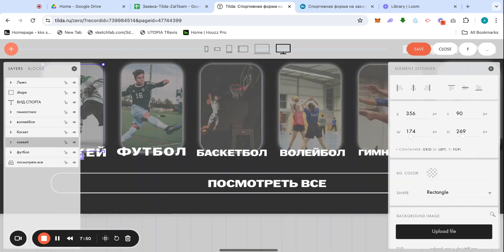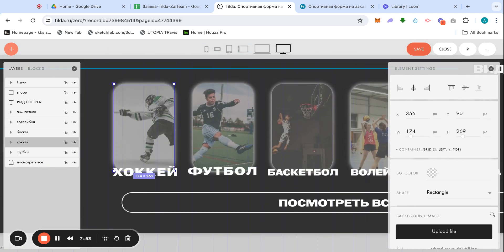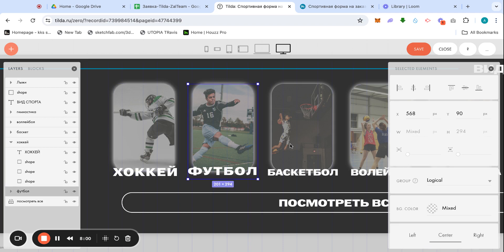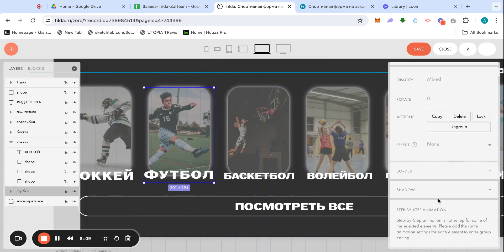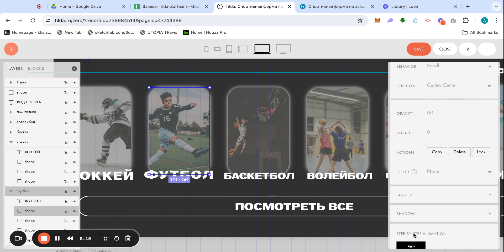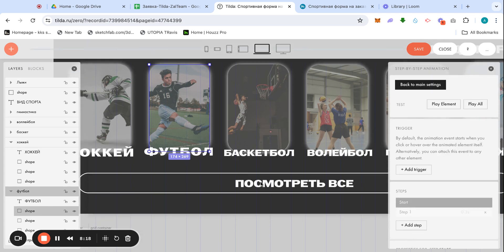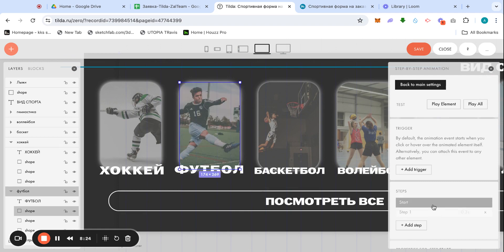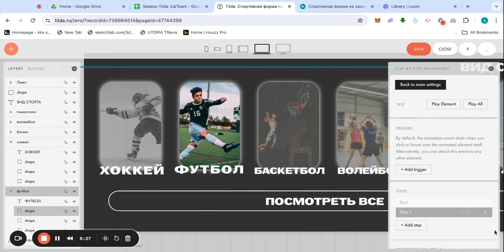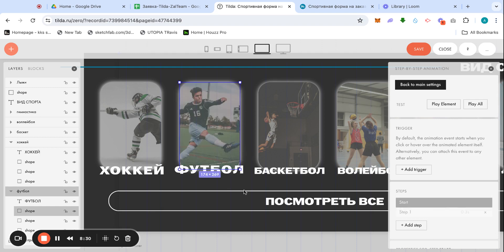This is a cool layering effect if you're working with Tilde or any web builder that allows layering and animation. To set up the animation: step one is 'start,' then step two uncovers the gray part, triggered by hover. It's different on each card.